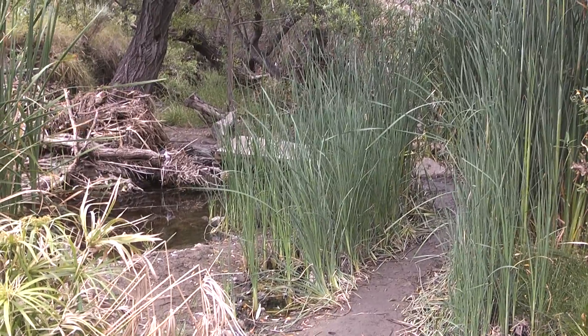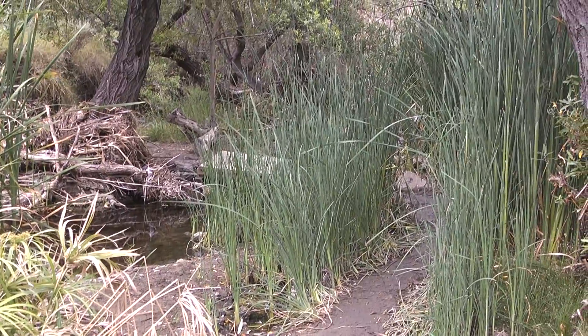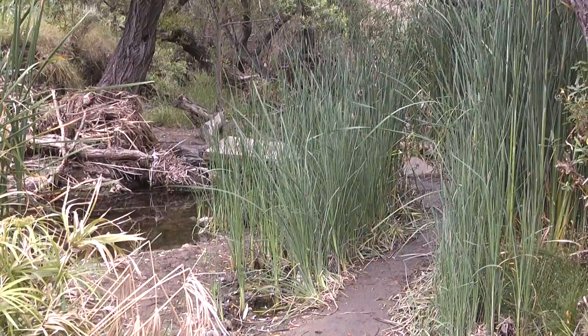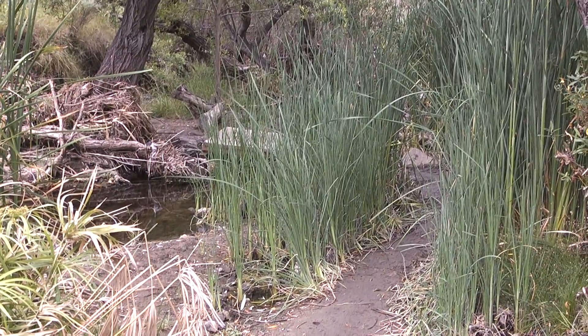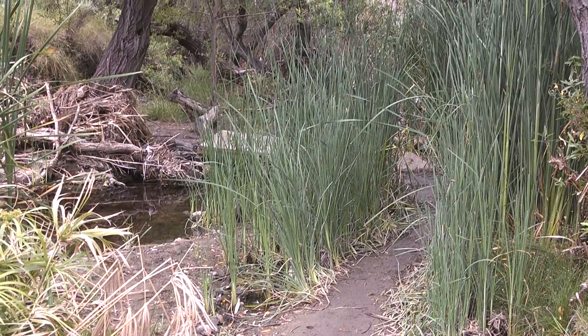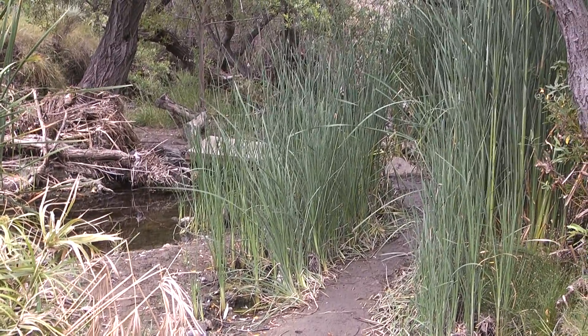Not even a hundred yards in on the hike and we reach our first creek crossing. It is one of quite a few — I haven't really counted them, but it's probably eight or ten creek crossings if you take the entire length of the trail.